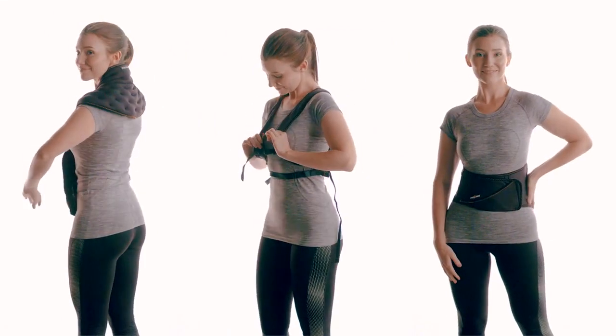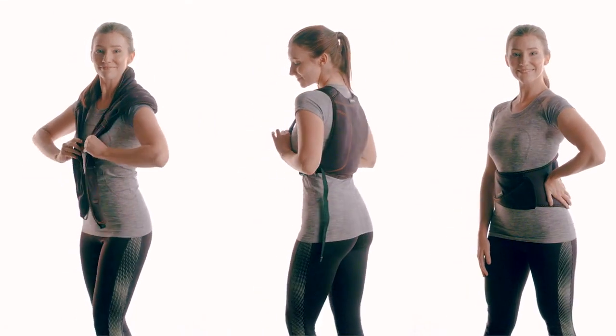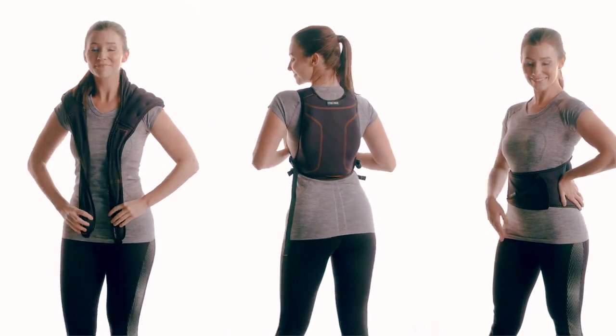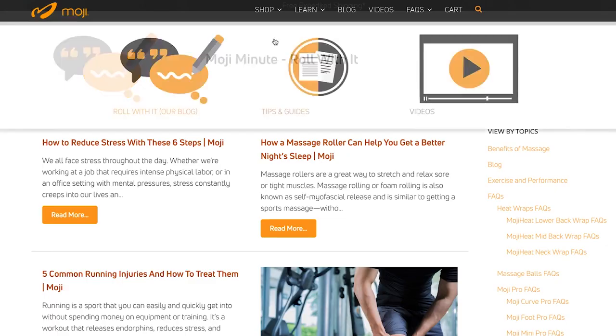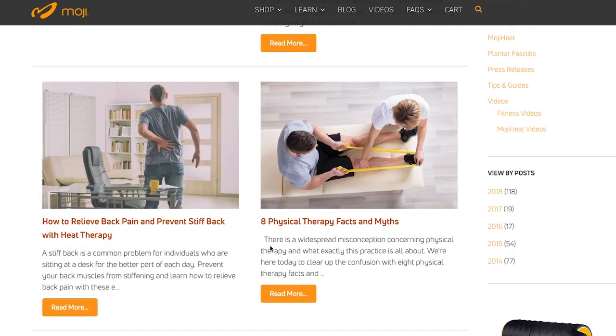So cut the cord. Ditch your heating pad. Use our wearable heated wraps to deliver moist heat to your neck and back no matter what you're doing. Just heat, wear, and go. We've got your back. Go to our website gomoji.com and watch other Moji videos and read our blog for more back and neck pain relief tips. Move better, feel better, live better.